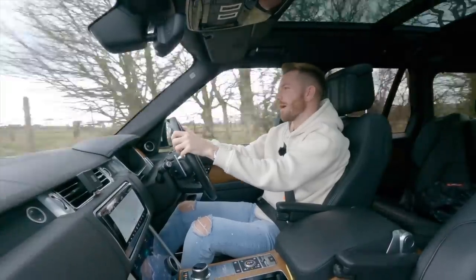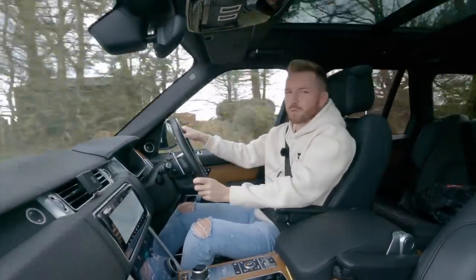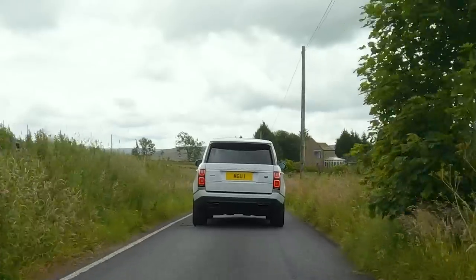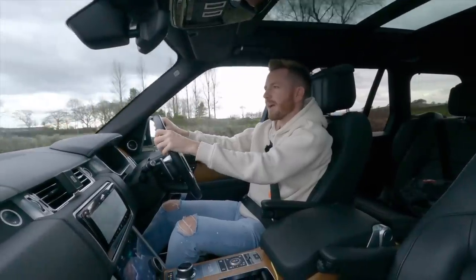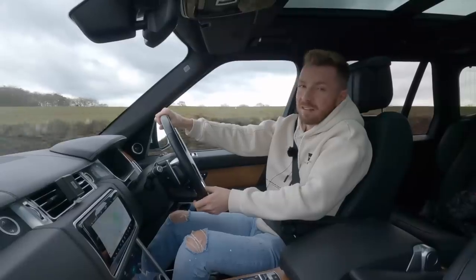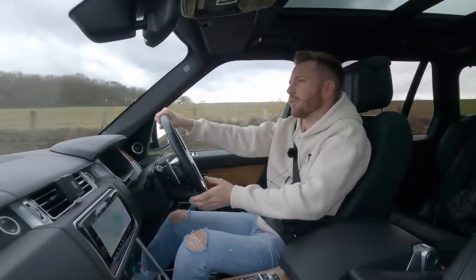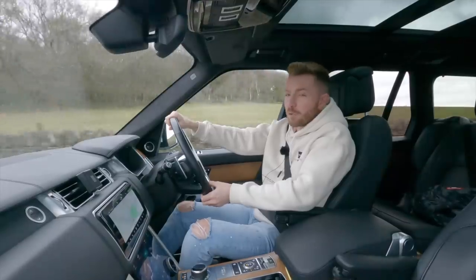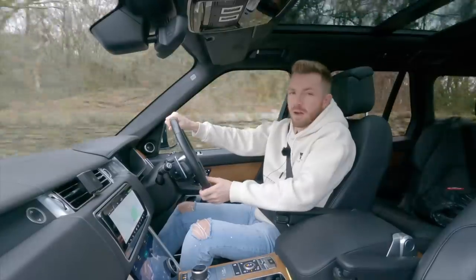I paid £2,650 for this, which granted sounds like a fortune for an old Golf, but remember it's only done 22,000 miles. I had a quick look on Autotrader earlier, and I set my mileage cap to 30,000 miles just to see what was out there, and there were two — from £4,500 up to £5,000. So I've decided to set myself a budget of £500 to get this car looking as good as possible. That way, when it's all done, it should owe me about £3,200 and be worth £4,200 or maybe £4,500, so there is a decent chunk of profit in it.